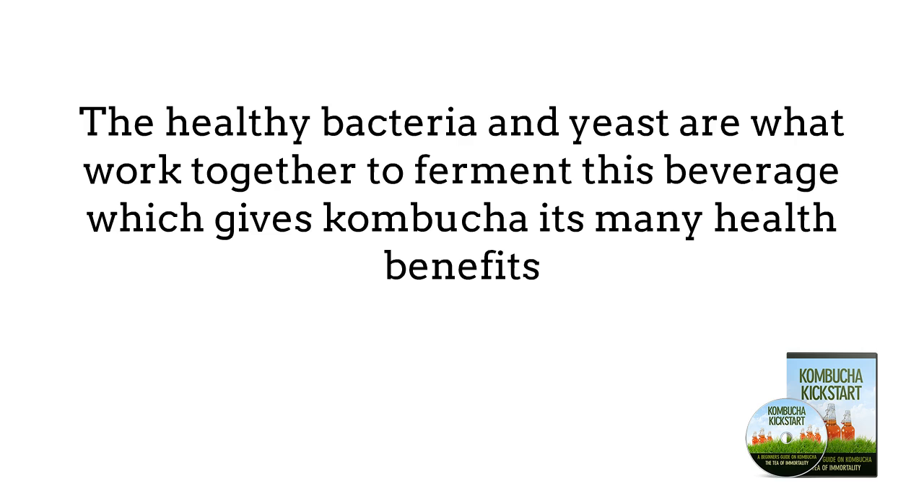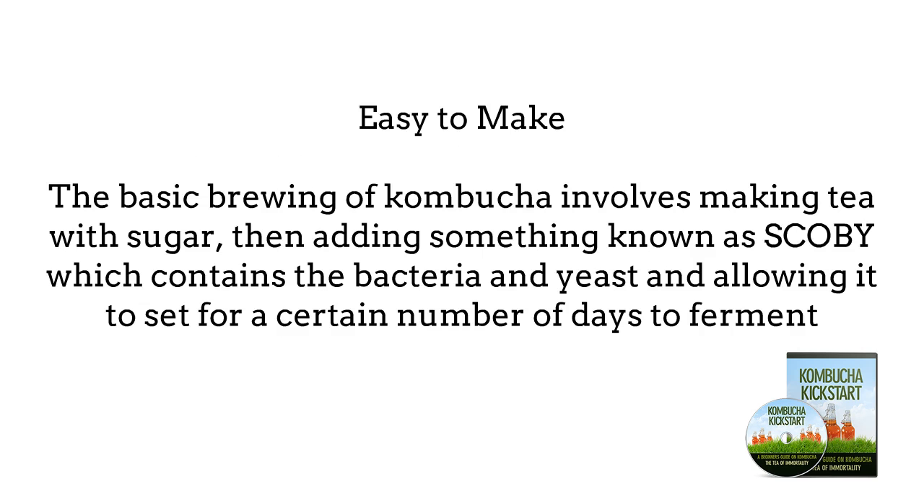Here are a few of the reasons as to why Kombucha is such a popular drink. Easy to make — the basic brewing of Kombucha involves making tea with sugar, then adding something known as SCOBY, which contains the bacteria and yeast, and allowing it to set for a certain number of days to ferment. Because it's so easy to make, many people prefer making their own Kombucha to buying it in stores.